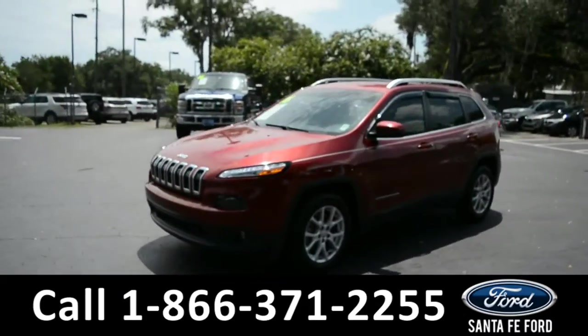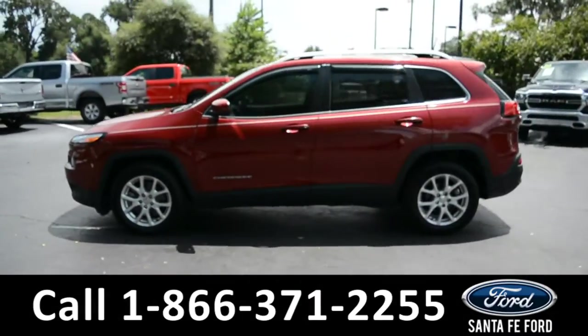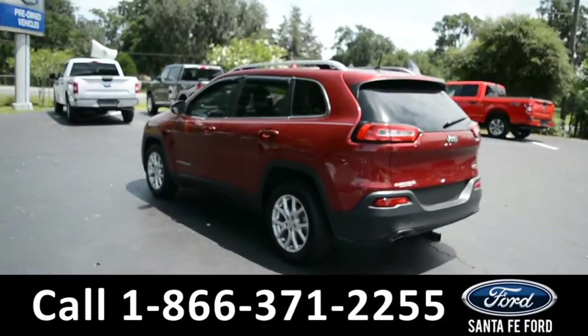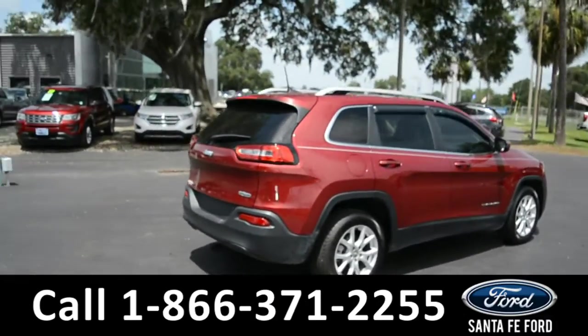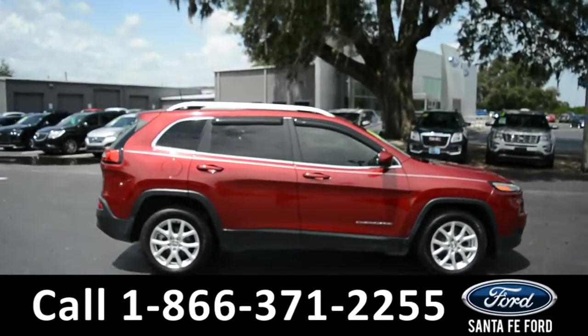This 2016 Jeep Grand Cherokee has fog lights, alloy wheels, tinted windows, remote keyless entry, roof rails, a spoiler, tow hooks, and a hitch receiver. For more information on this specific vehicle or to view this vehicle's Carfax, remember to visit us online at SantafeFord.com or give us a call at the number below.